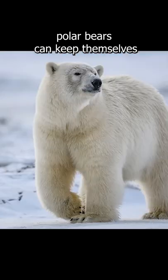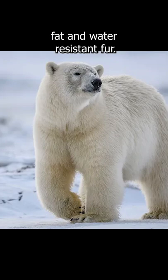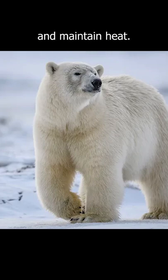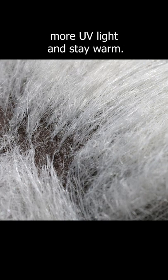Despite their environment, polar bears can keep themselves warm due to their thick body fat and water-resistant fur. They are built to acquire and maintain heat. Their skin is black, which allows them to absorb more UV light and stay warm.